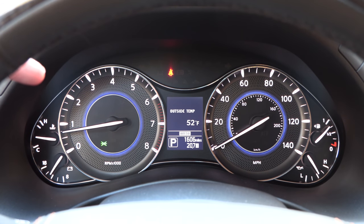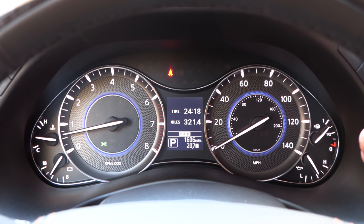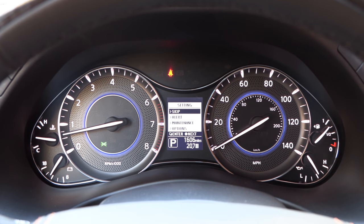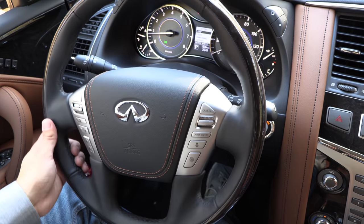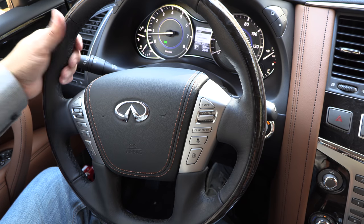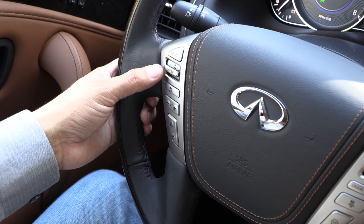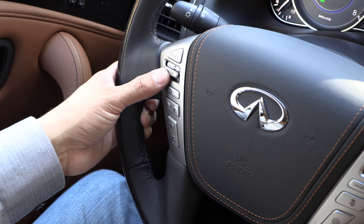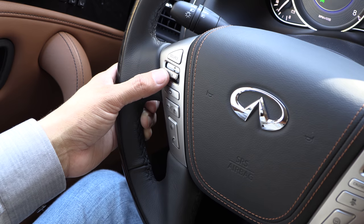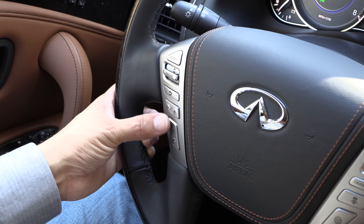The instrument cluster remains basically the same as last year, with a tachometer on the left, speedometer on the right, a few more gauges than your average crossover, and a monochromatic multifunction display in the middle for trip computer readouts and limited vehicle settings. The rest of the vehicle's settings are changed via the infotainment screen. The steering wheel is a leather and wood-wrapped four-spoke design, with wood trim running around the outside edge and small sport grips up top. On the left side of the wheel are buttons for the infotainment system, including a toggle for track forward/backward and menu navigation, volume, voice command, and a phone button.